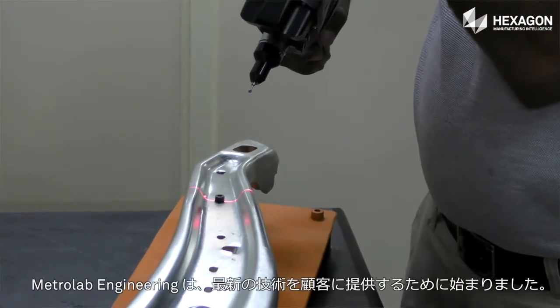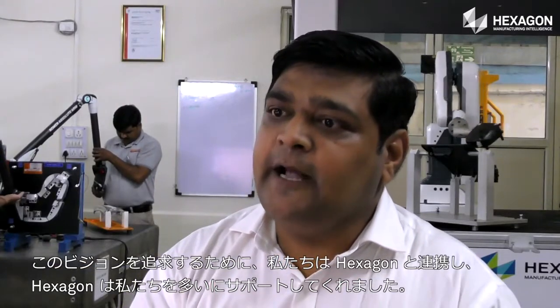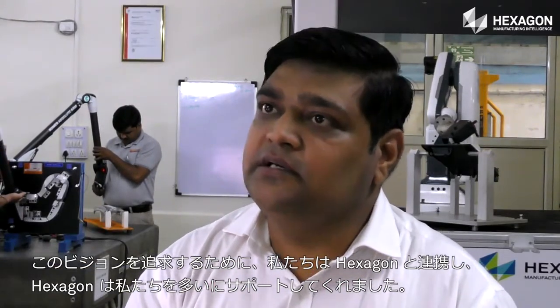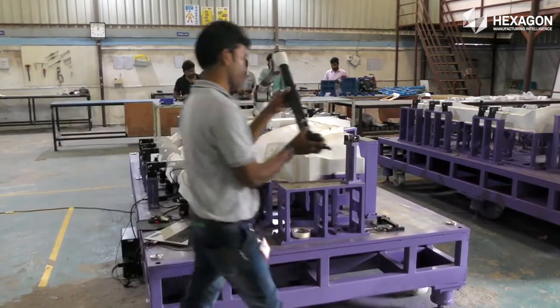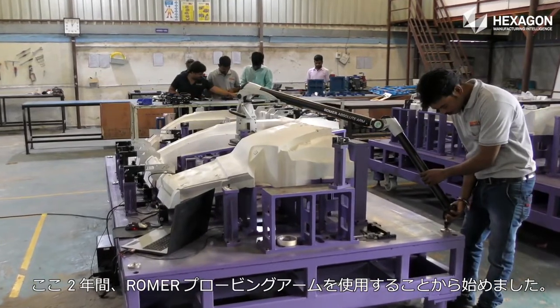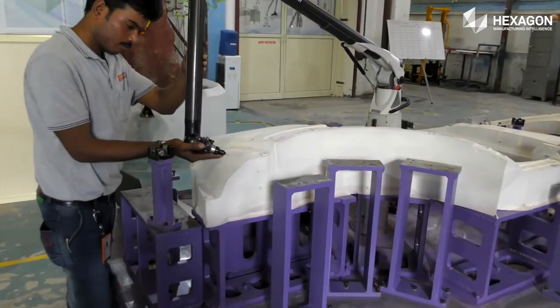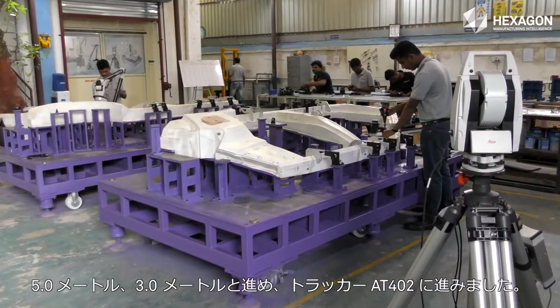We started Metrolab Engineering to give the latest technology to customers. To perceive this vision, we associated with Hexagon, and Hexagon supported us a lot. We started two years ago using the Romer Probing Arm, with 2.5 meter and 3 meter configurations.